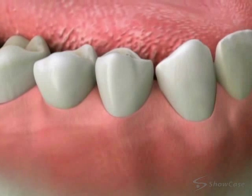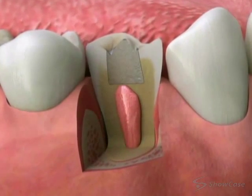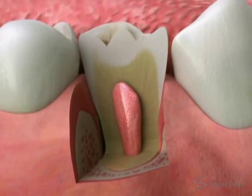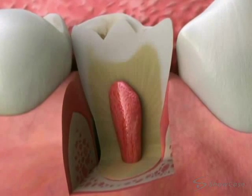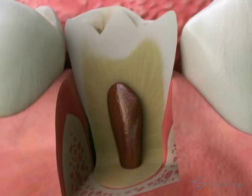Occasionally, placing a restoration close to the pulp can cause it to become inflamed. Other times, the pulp may become inflamed due to an injury. In both of these cases, the pulp may calm down on its own, but sometimes it can die or become infected. The pulp can also become infected when tooth decay allows bacteria into the pulp. Sometimes, there is no apparent reason.